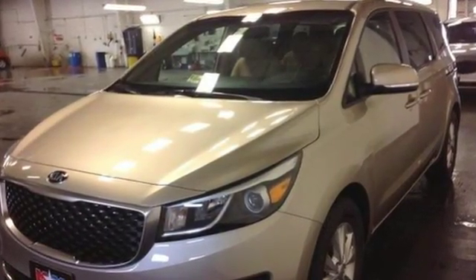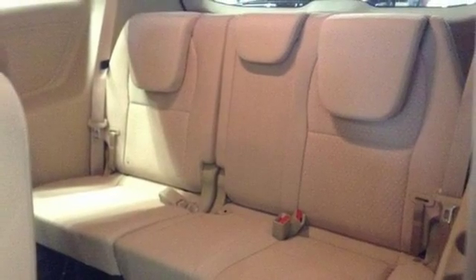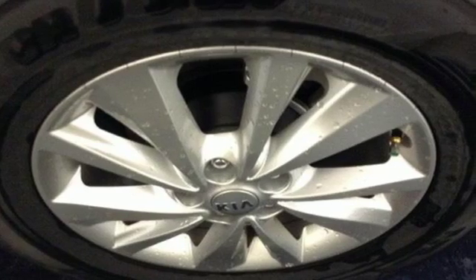Safety is the top priority, evidenced by the suite of intuitive passive safety features including electronic stability and traction control. The 276 horsepower 3.3 liter V6 engine ensures you will have no problem commanding the road, while Bluetooth, USB and auxiliary audio input and a 4.3 inch touch screen audio display allows you to be in command of the cockpit.